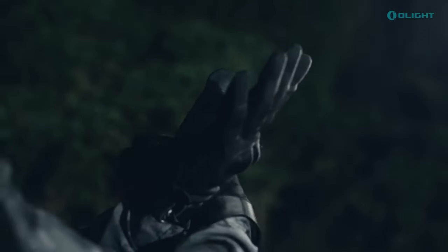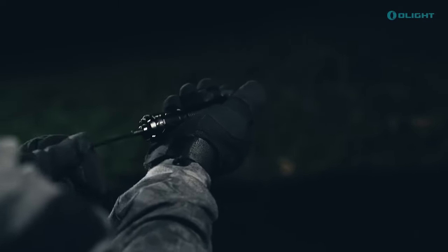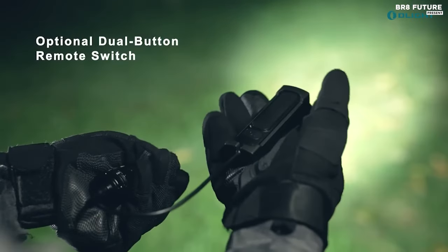Add the convenience of magnetic charging through the MCC3 USB cable, completing this beacon of innovation — all for the captivating price of $83.